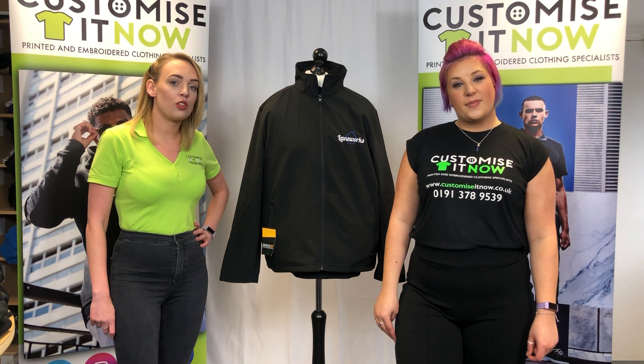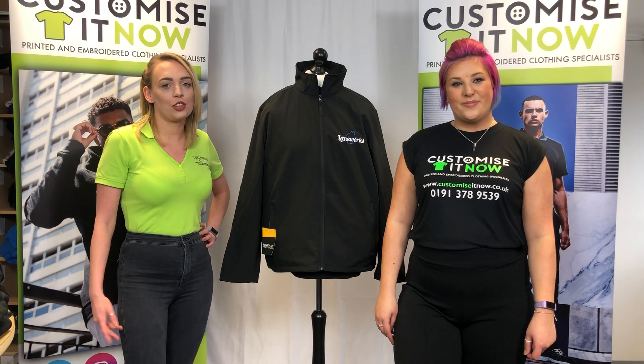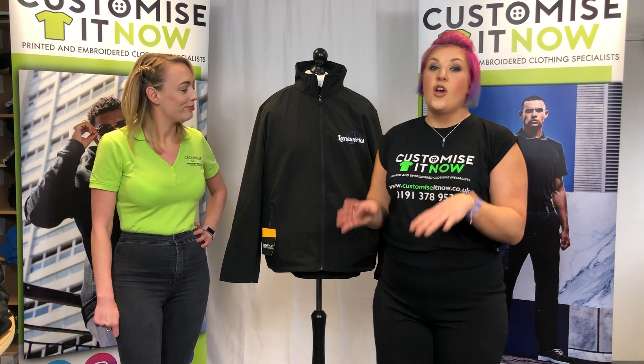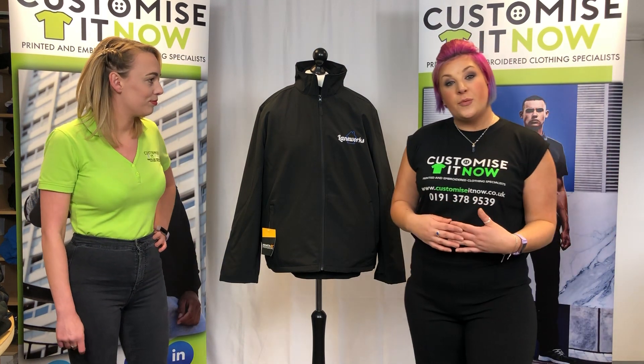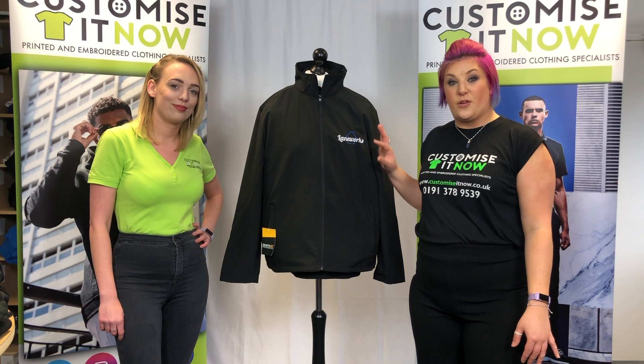You get to pick five tops, three sweats, and one jacket, and we're going to show you a few of the items today so you can make your mind up. On the mannequin here we've got some of the garments that have already been done for one of our customers, and as you can see they've got the logo embroidered on the left breast of all the items.